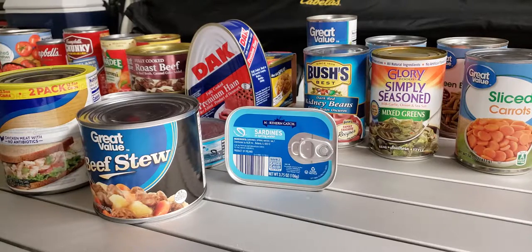When buying canned goods, I would only buy from a true traditional grocery store — Walmart, Target, Publix, Price Chopper, Grand Union, Kroger, those kinds of stores.